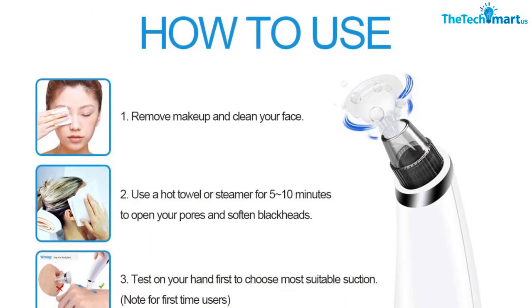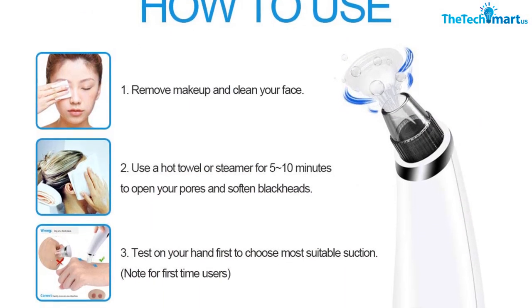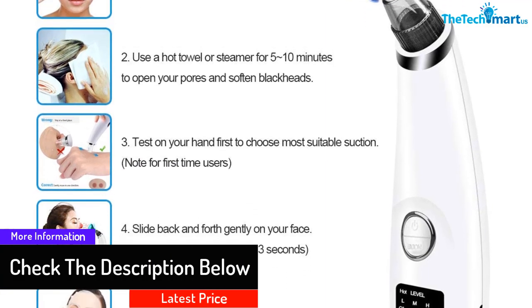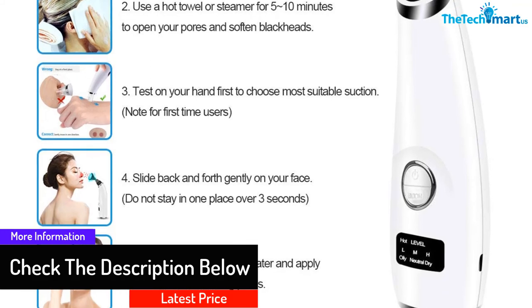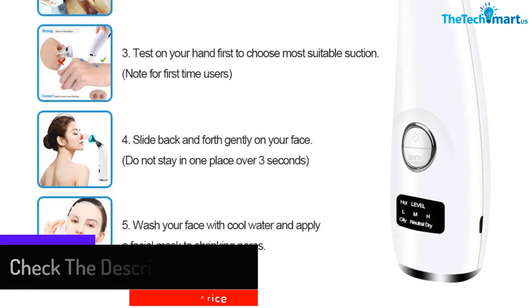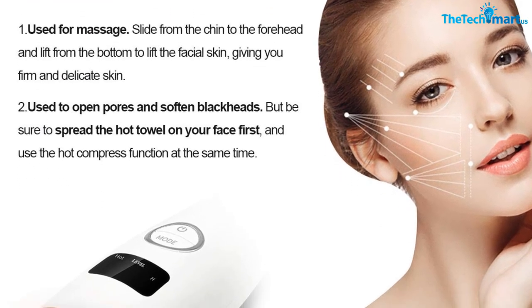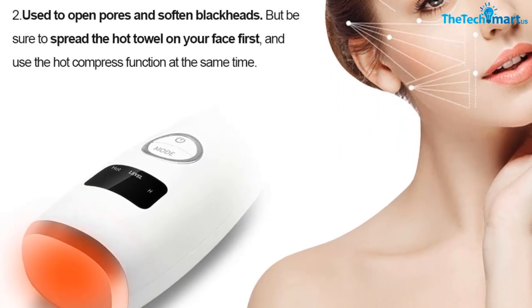What makes the Ralthy Electric Blackhead Removal Tools stand out is its hot sense care technology, whose functions are used for massage and to open pores and soften blackheads. Its battery capacity is 440 milliamp-hours, which can be used for 150 minutes, and it comes with four free beauty pins included in the package.